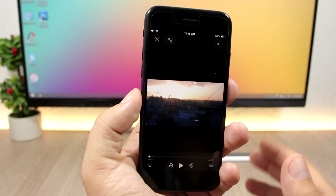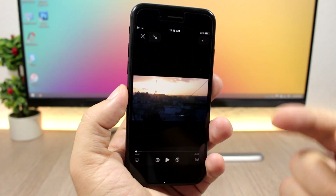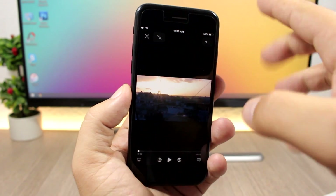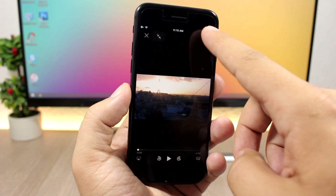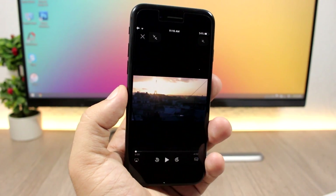iOS 11 now has new video controls. You have the X button, a button to exit full screen, and you can also mute the volume from there — plus the new controls right here. They look pretty awesome.